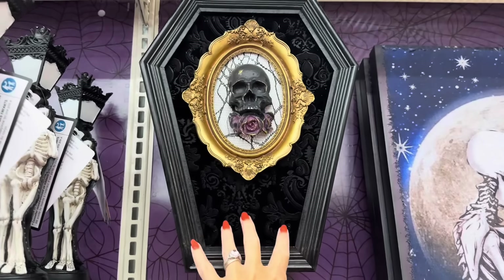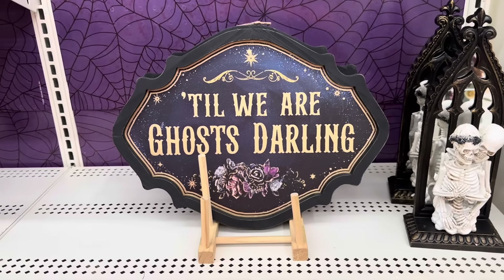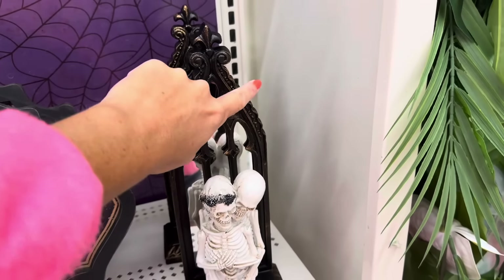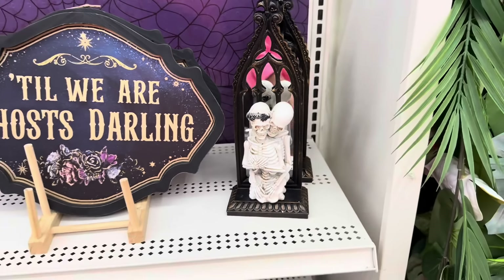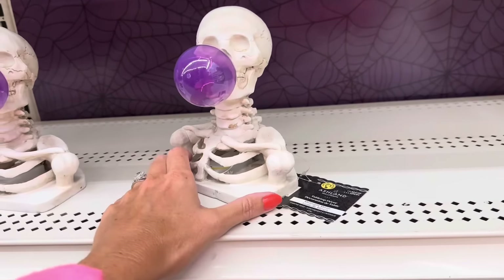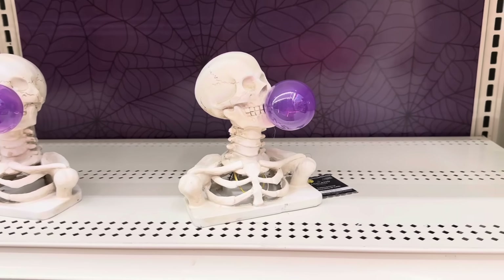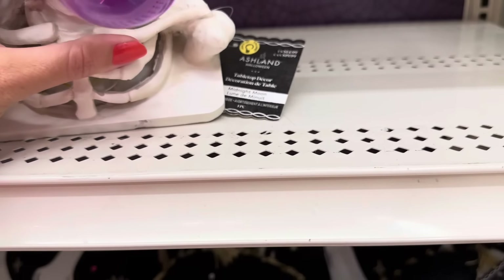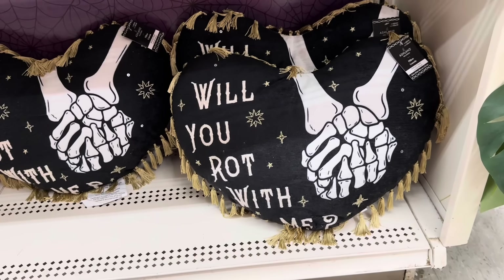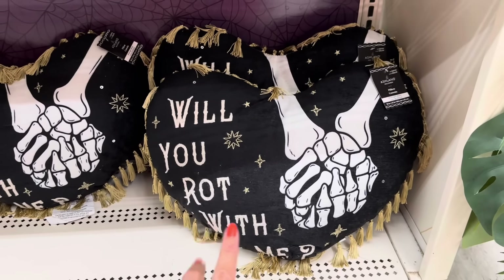There's this black velvet one for $24.99, and then 'Till We Are Ghosts, Darling' for $30. This one with the arch behind them is $24.99. I'm assuming this lights up — he is blowing a purple bubble, that's not bad at $14.99. And then look at this pillow: 'Will You Rot With Me?' — $29.99.